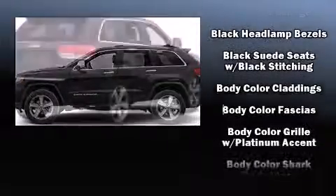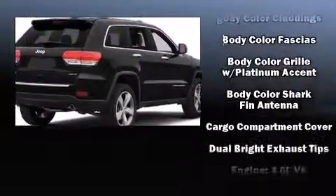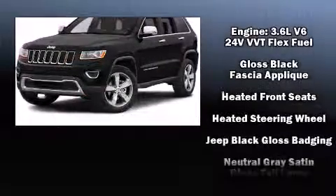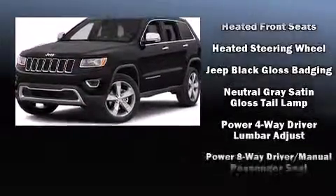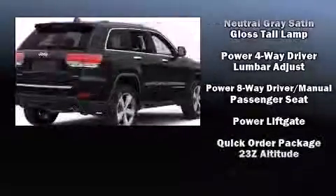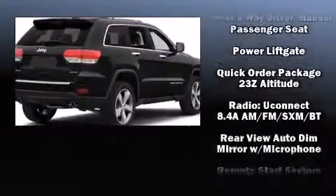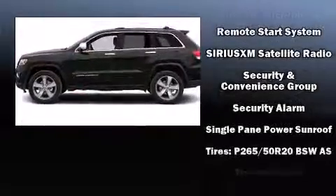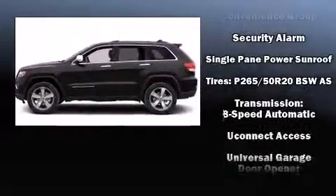Passengers are protected by various safety and security features including head curtain airbags, front and side impact airbags, traction control, brake assist, anti-whiplash front head restraints, a panic alarm, an emergency communication system, and four-wheel disc brakes with ABS.